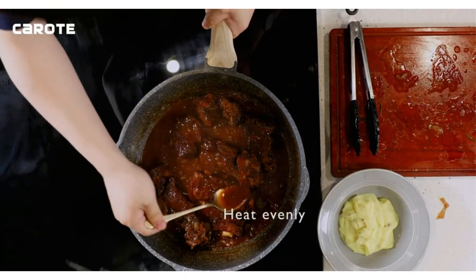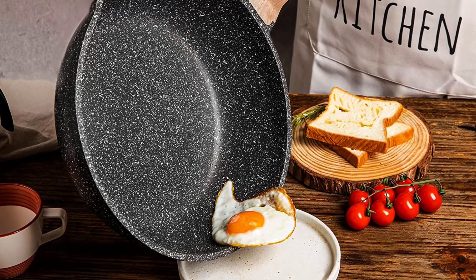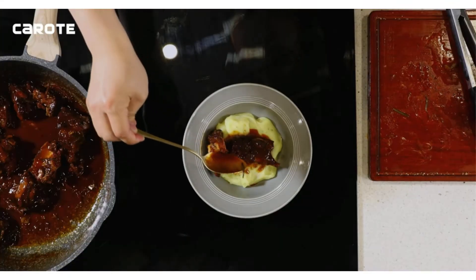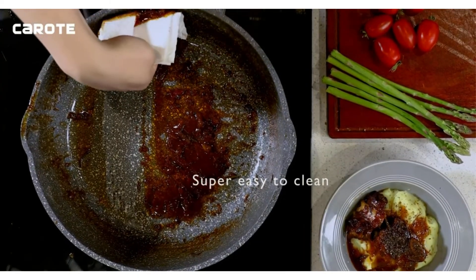Key features: an eco-friendly pan constructed from natural stone material. No harmful PFOA. Easy-grip bakelite handle with a wooden pattern. Non-stick cast aluminum interior. Safe on various stoves.